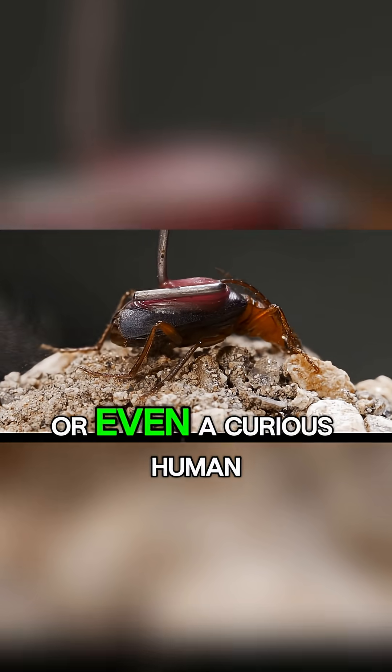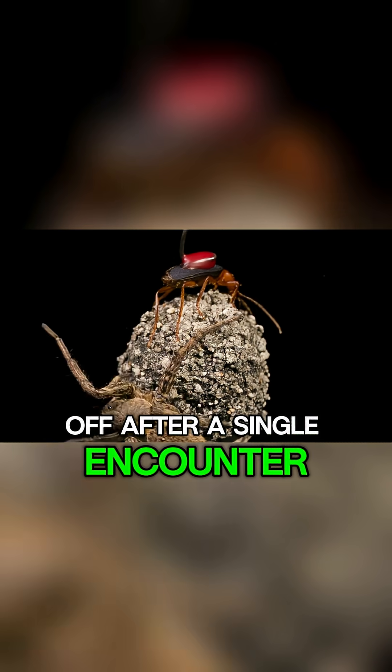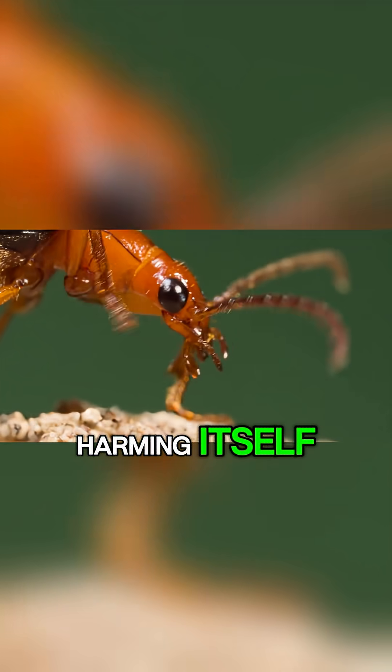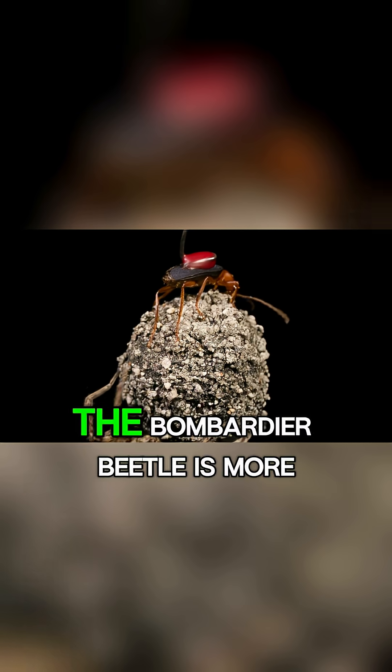Attackers quickly learn to back off after a single encounter. Remarkably, the beetle can fire multiple bursts in rapid succession without harming itself, thanks to its unique biological safety valve system.